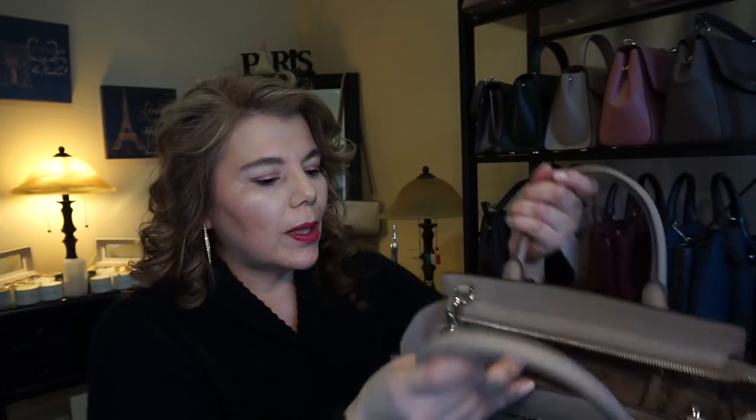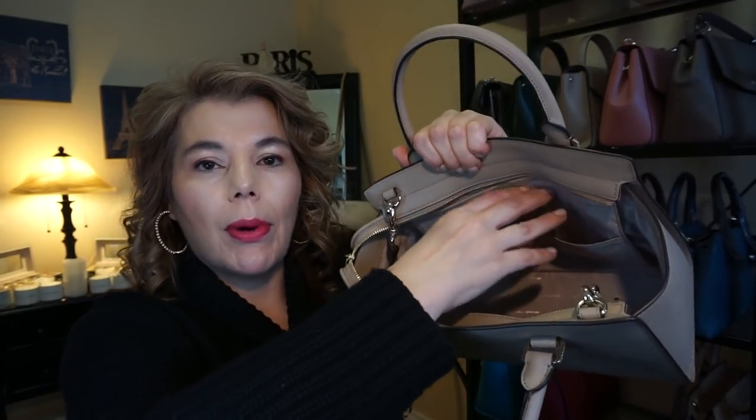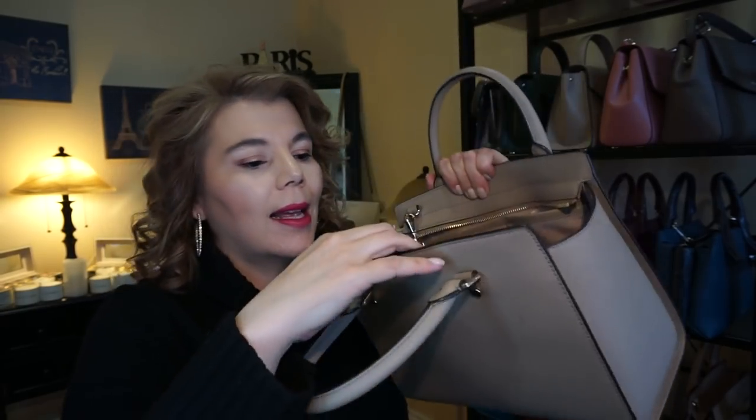I just wanted to show you he does have new pockets on these ones — there are four slip pockets up top, and the older ones don't have that. They only have two up there.